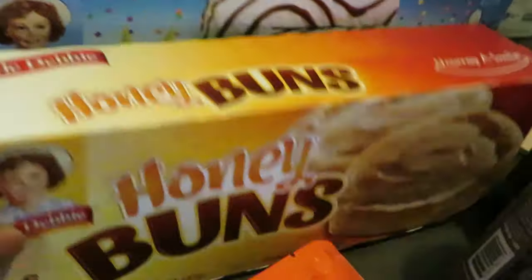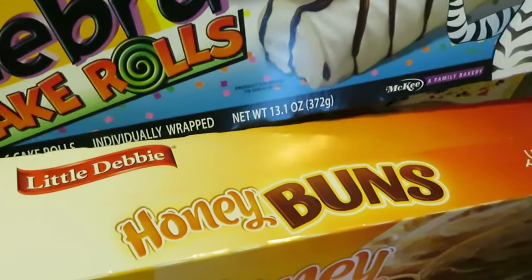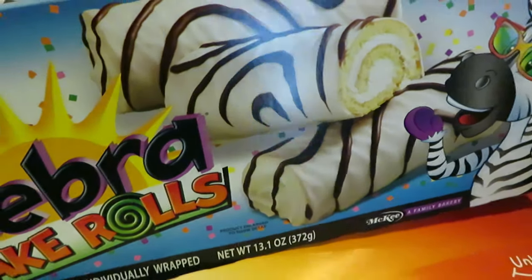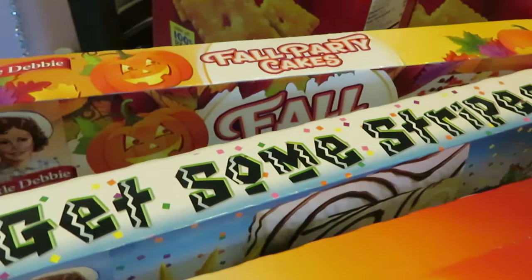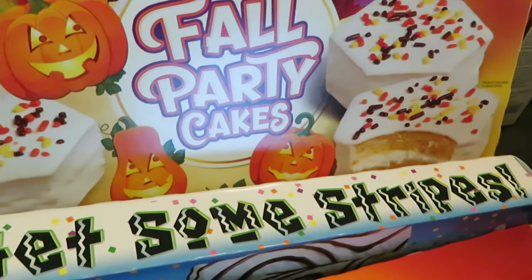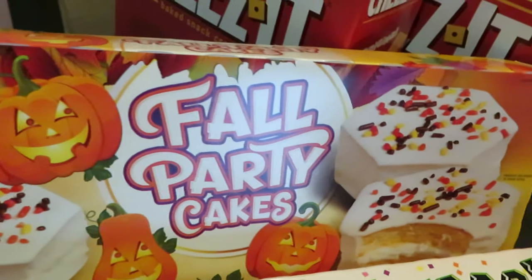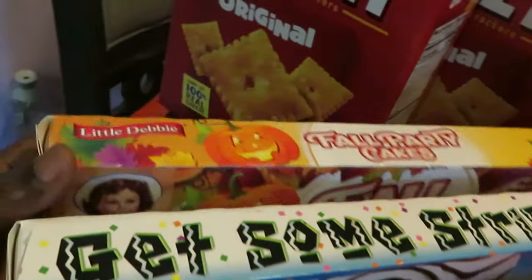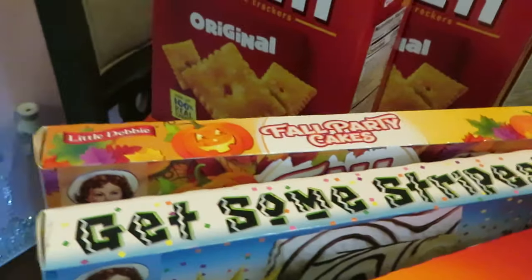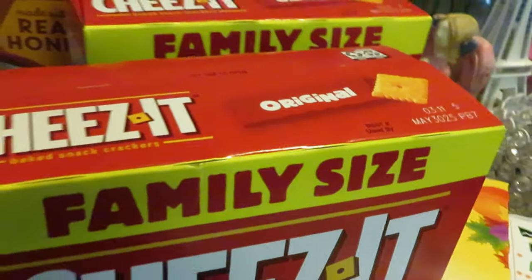Got the girls some Little Debbie cakes — gotta get the honey buns, got the striped zebra cake roll. Haven't got Little Debbie cakes in a while for the girls, and every holiday Little Debbie has some special edition. This is the fall party cakes — I thought those were cute for the holiday. Got the family size Cheez-Its — they were BOGO this week.